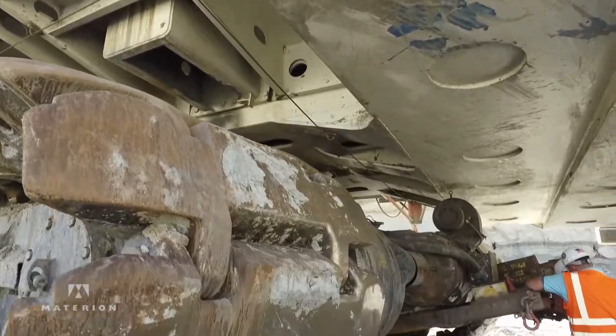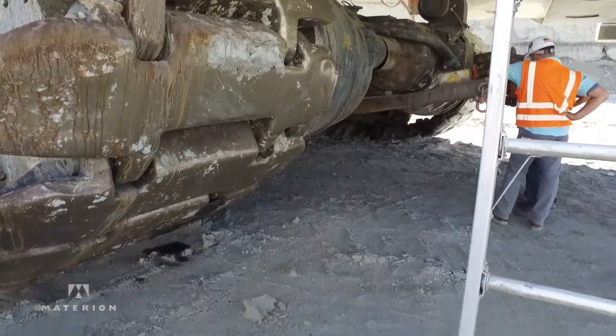Tough Met helped us to solve the problem with the crawler assembly because we put Tough Met in that application on the lower rollers, and after 6,000 hours we could see triple the life already. We knew that we were going to be able to relax and just watch the bushings run their life — we didn't have to worry about it anymore.